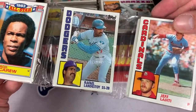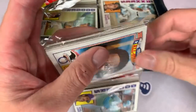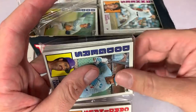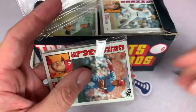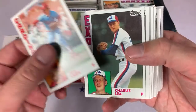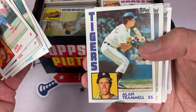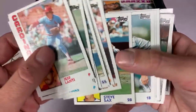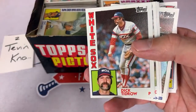Pack number two for Tevin. We have Al Bumbry, Moose Haas, Dave Engel, Alan Trammell — Hall of Famer. I actually pulled his autograph out of a hot corner box last night, I believe it was box number 113 — a pretty big pull for sure. Bob Baylor, Mookie Wilson — that's a nice Mookie Wilson card. Those of you 86 Mets fans will like that one. Carlton Fisk, who is a Hall of Famer.